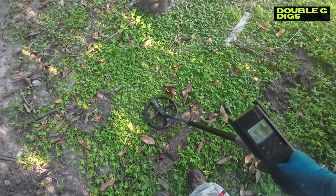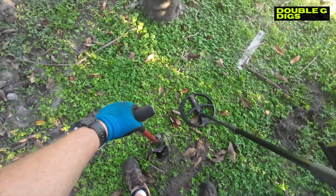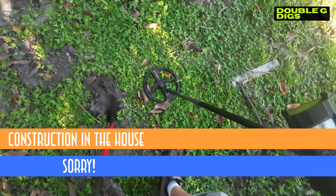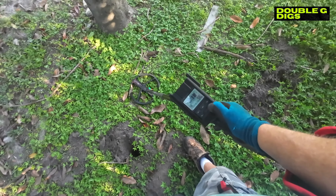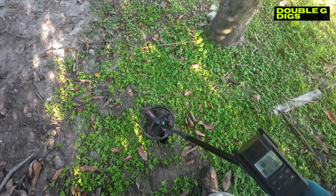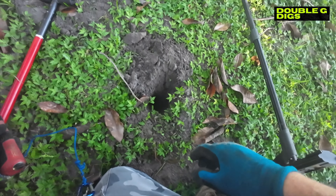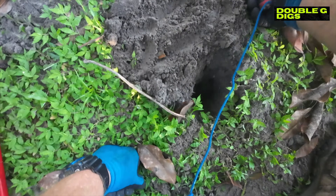I'll switch over to deep HC because that silver dime was fairly deep - let's try this for a little bit. I gotta turn this volume up with all that banging. Let's crank it up - hit the plus, hold it down, crank it up a little bit. Yeah, much better. You guys should be able to hear it. I don't use headphones just so you can hear the tones, but if you don't have a YouTube channel you should always use headphones.